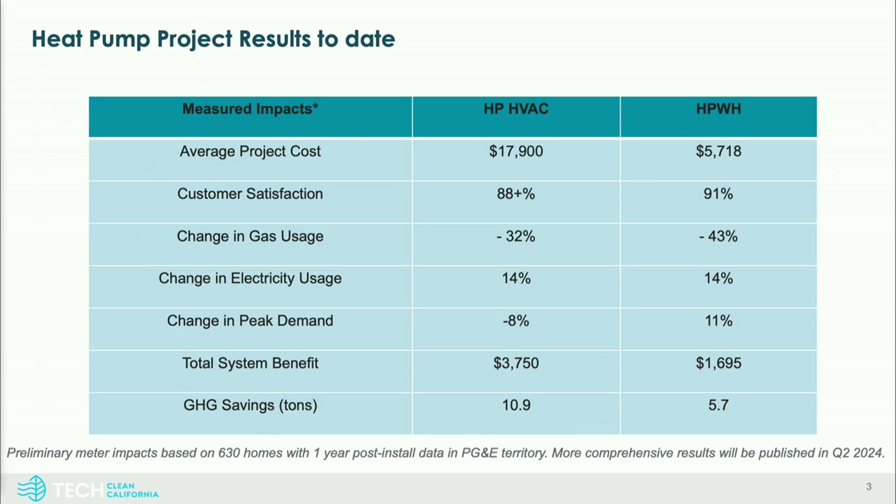On heat pump HVAC, we're seeing a negative peak reduction over time. Heat pump water heating shows a slight peak increase right now, and we're looking at how to bring that down — the goal is to drop peak. Looking at total system benefit, it's important to consider what avoided cost value we're getting on every investment, and strategically figure out how to drive that value up for every dollar we spend.